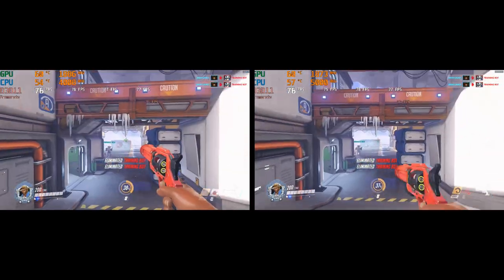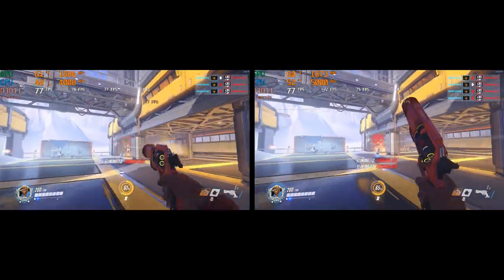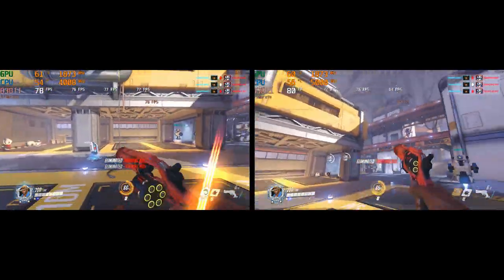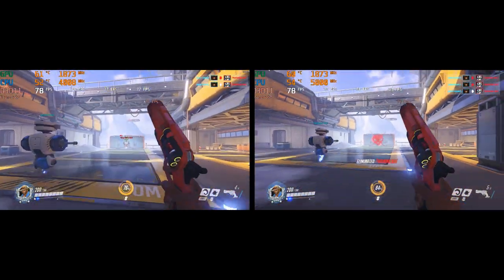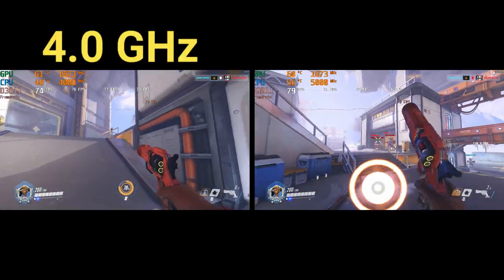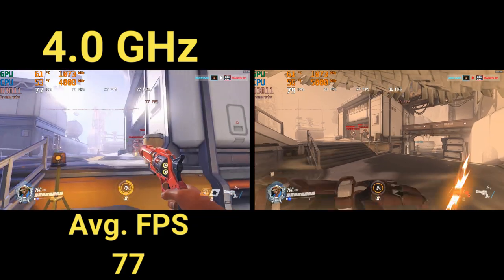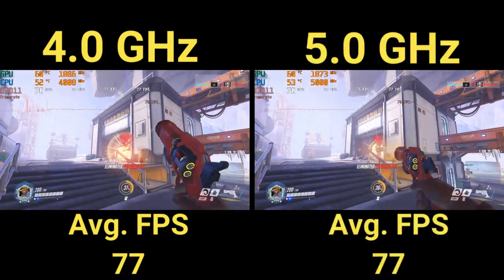Now it was time to test gaming performance. I jumped into Overwatch, set my presets to Epic, and went into the training range — which made it easier to control variables and run the same path at each frequency. At 4 gigahertz, I got an average FPS of 77. At 5 gigahertz, also an average FPS of 77, with a slightly higher max frame rate.